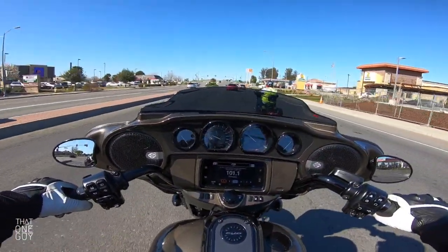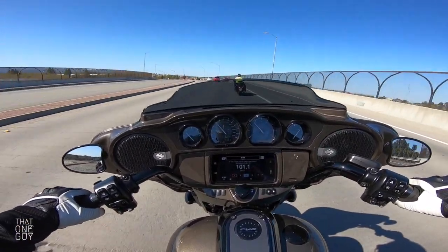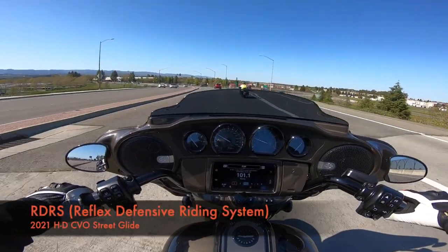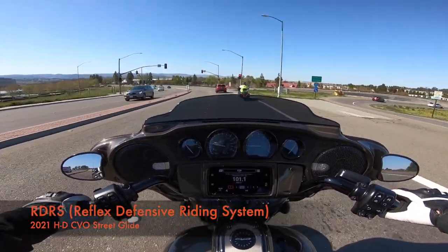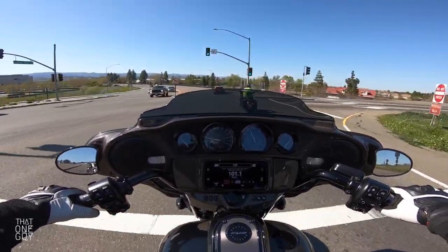This thing corners like a dream — so smooth. This bike comes standard with the tire pressure monitoring system along with all of your RDRS Harley-Davidson safety features. Super safe bike, super comfortable bike — traction control, ABS, all the good stuff that you would expect.